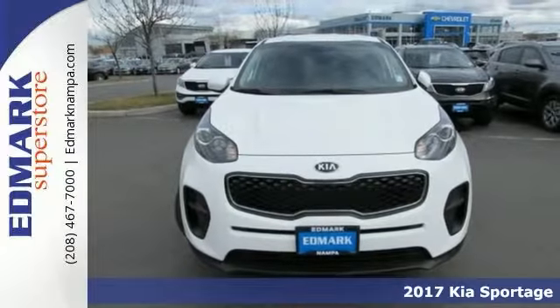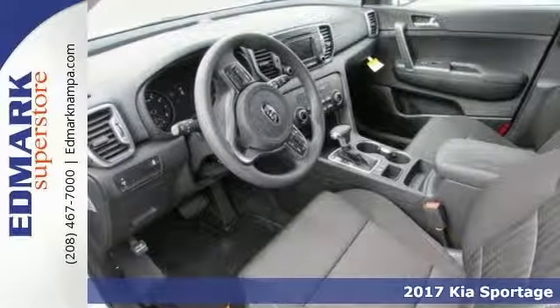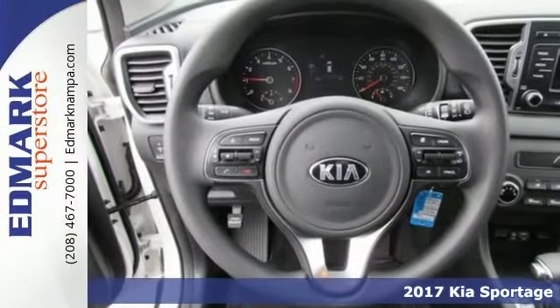Come take a look at the deal we have on this charming looking 2017 Kia Sportage EX. You just simply can't beat a Kia product.